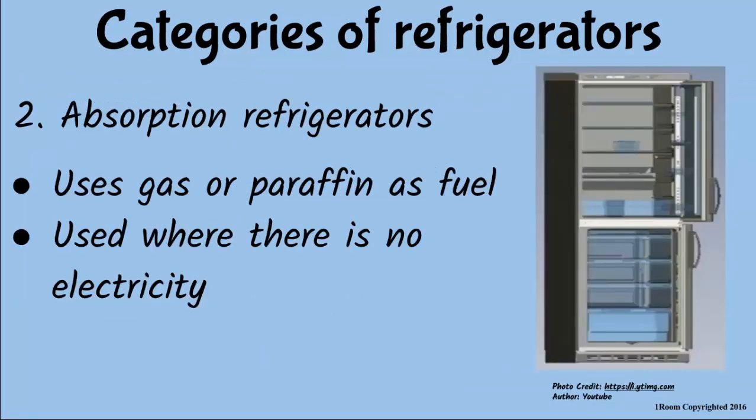And this recent model — what does it use as fuel? They are called absorption refrigerators and they use gas or paraffin, and can be used in the village or anywhere where there is no electricity.